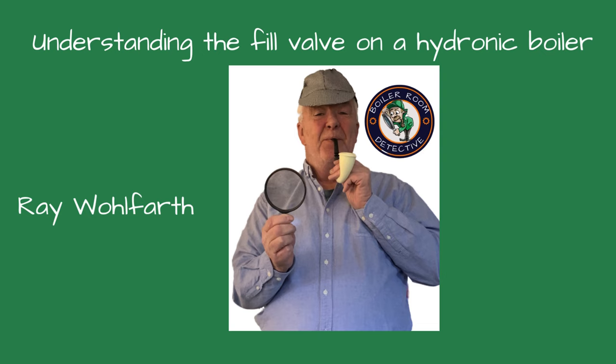Welcome, friends, to Boiler Room Detective Channel. I'm your host, Ray Wolfhardt. Today we're discussing a hydraulic boiler's pressure reducing or fill valve. Whether you're a seasoned professional or a newbie, I hope you learned something new from this video.